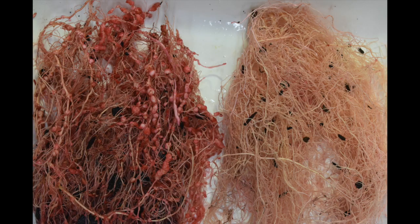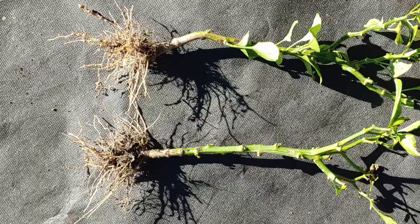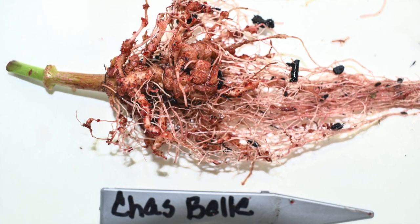It's also been found on crops that are actually resistant to other types of closely related nematodes. In other words, that means that it can infect known root-knot nematode resistant varieties of tomatoes, peppers, cucumbers, and squash.